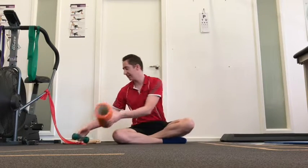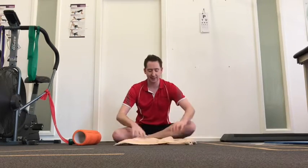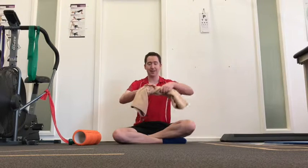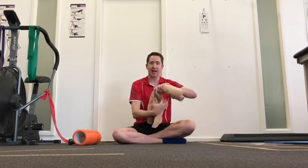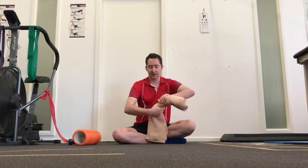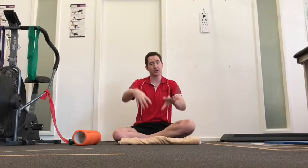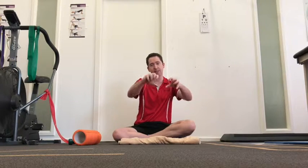The next advanced stage is adding in towel wringing. This is great because everyone has towels at home. Place both hands on a towel and wring it out one way, then wring it back the other way. It's a good strengthening exercise because you're gripping — which uses both muscles — and then turning, which focuses on one more than the other.